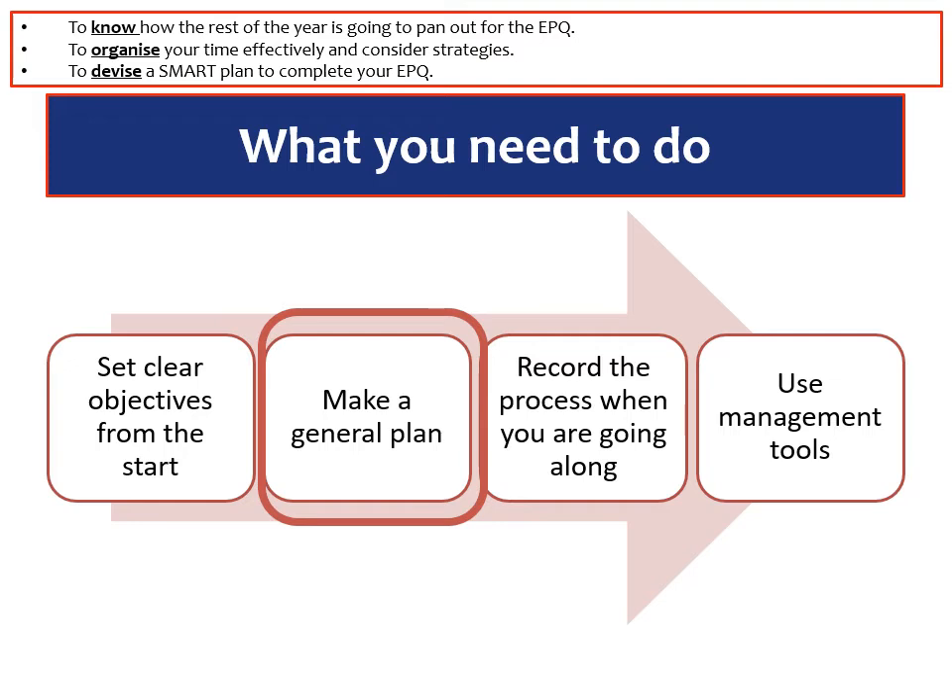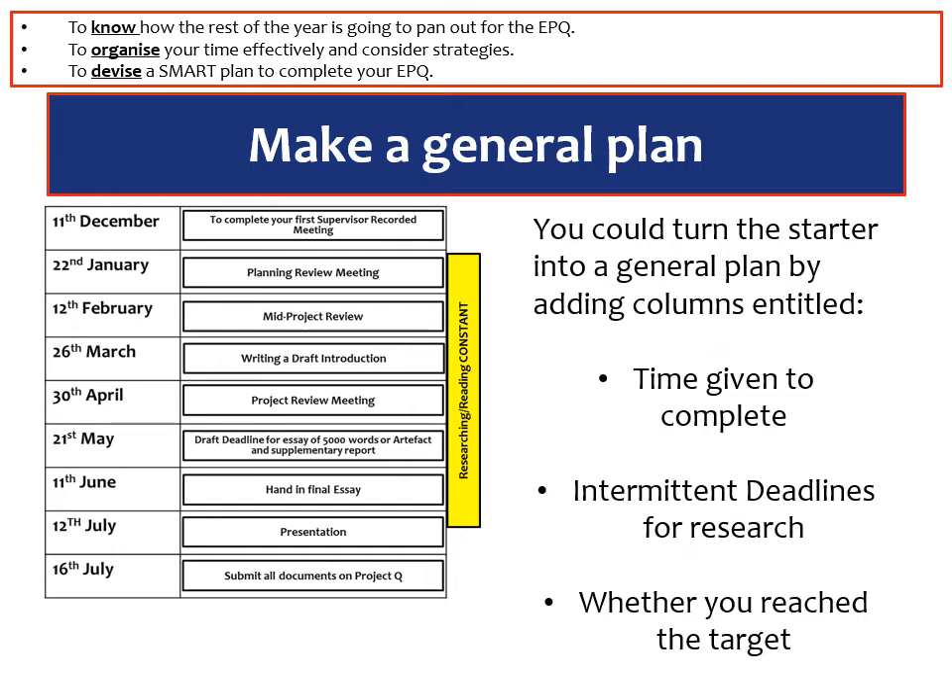Secondly, we need to make a general plan. After we've made clear objectives from the start, we need to identify our target areas and what we need to complete. On the left hand side of this screen you've got the general requirements that you need for an EPQ. The dates aren't applicable if you started the EPQ in year 12, or if you're already in year 12 working at it in May, or in year 11 — the dates are going to have to be different. But these are the general big deadlines that you can break the EPQ up into.